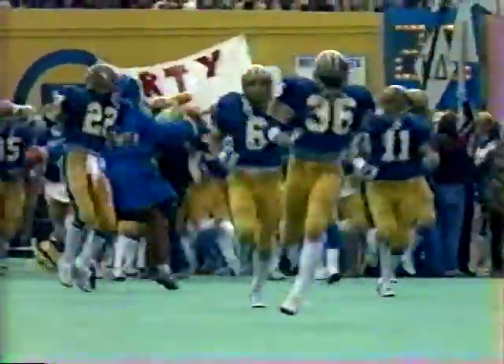The balance of the Pitt football team now making their way onto the field. Just a minute before kickoff.